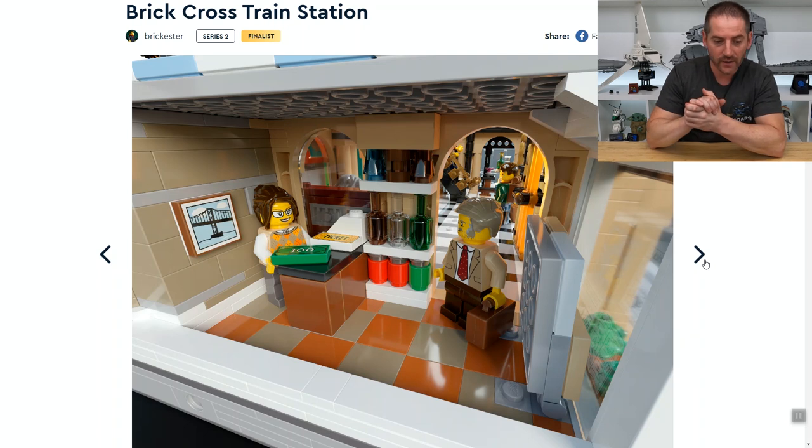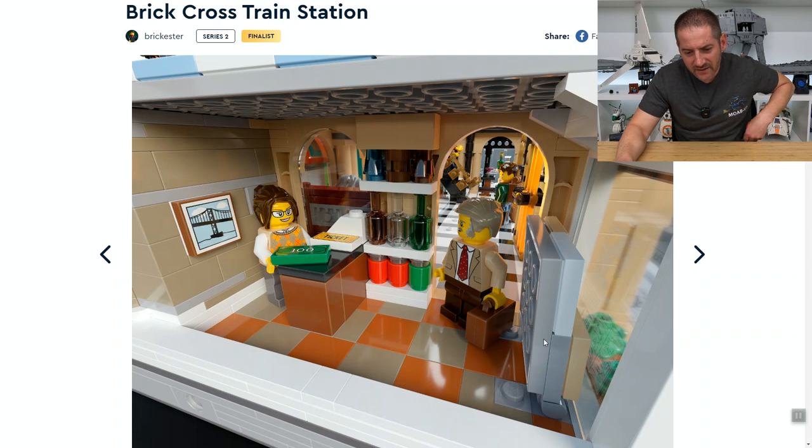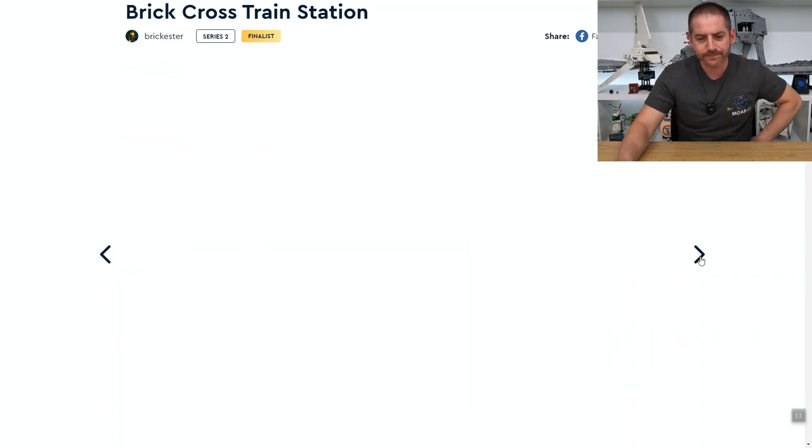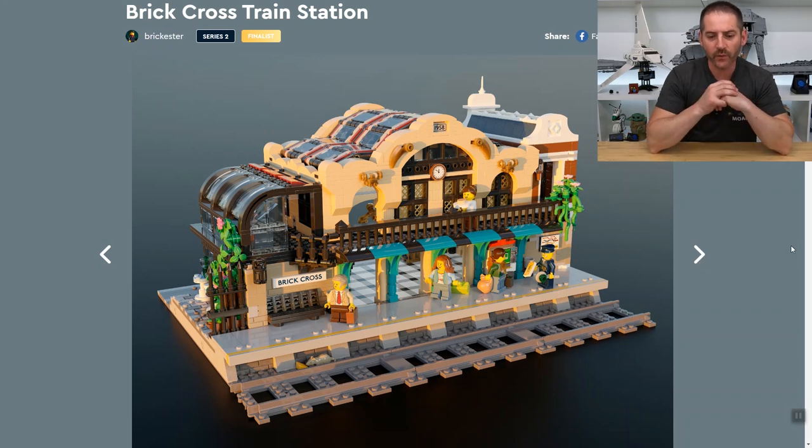Here's a nice little shop where you can buy snacks or drinks before you get on your train. I like that — it looks really good, good tile work, very good use of space. And this is one of those rare moments where the back of the set looks just as good as the front.